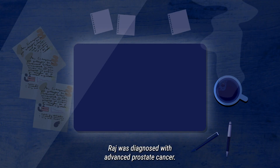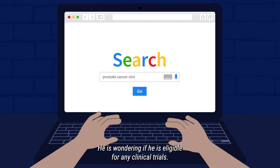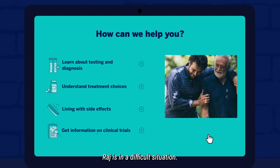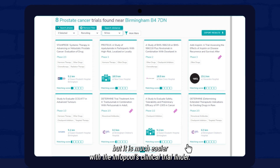And then there is Raj. Raj was diagnosed with advanced prostate cancer and is wondering if he is eligible for any clinical trials. Raj is in a difficult situation. Finding the right clinical trial is not easy, but it is much easier with the info pool's clinical trial finder.